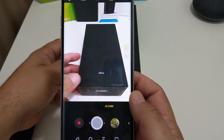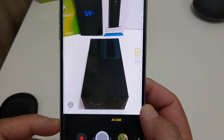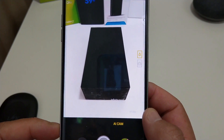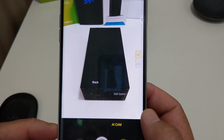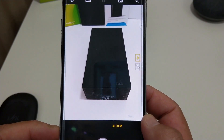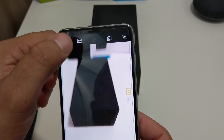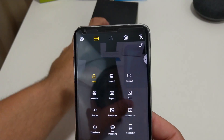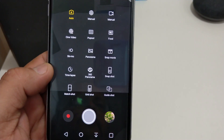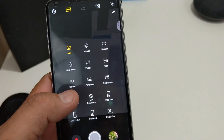Then the AI Cam — it tries to figure out what you're taking a picture of, but it's not very accurate. It told me it was a person — not very accurate at all. It just goes and goes, but hey, it said the right color — black — and got close up right. One thing they didn't add that you have on the G7 ThinQ is portrait mode. There's no portrait mode — all the same modes, they didn't really update that much.